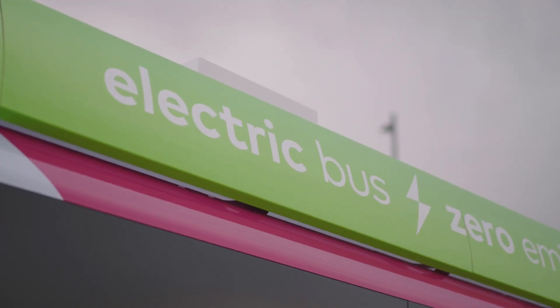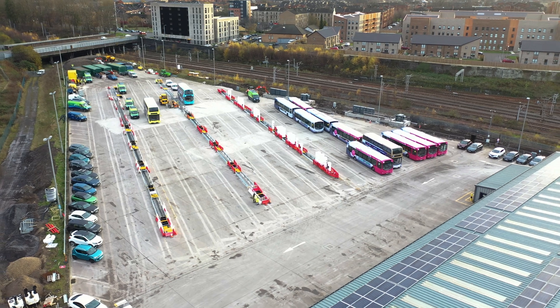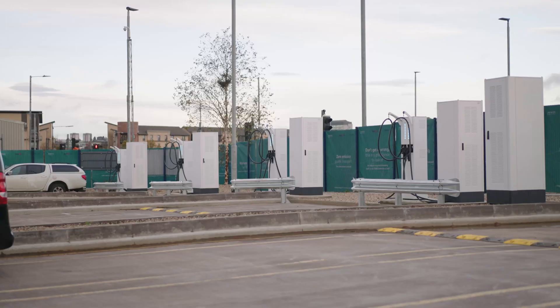We are here in Glasgow at the Caledonia depot, the biggest fast charging depot for buses in the UK at present. It's a total 10 megawatt of connected power, and it will have 150 electric buses running when it's finished.